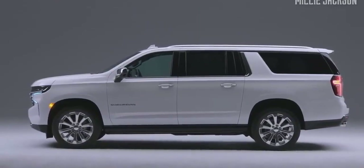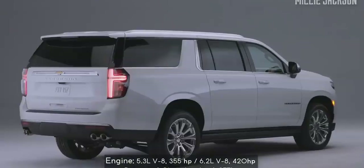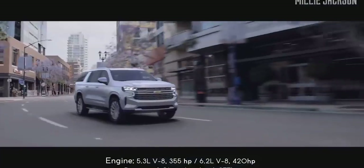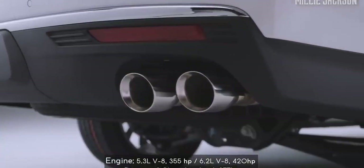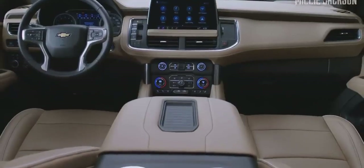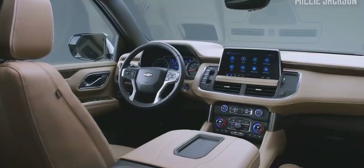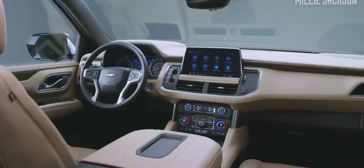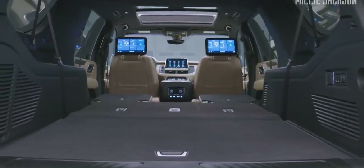Besides a double V8 petrol engine option, the carmaker also offers a Duramax 3-liter diesel engine option, all of which come with a 10-speed automatic transmission. The Suburban interior is spacious and brighter, with many upgraded materials. Many critics say that it is too tedious, but to some extent it still has certain simple but elegant features.